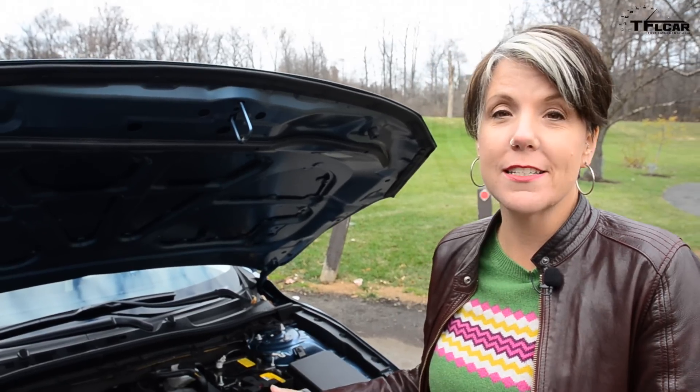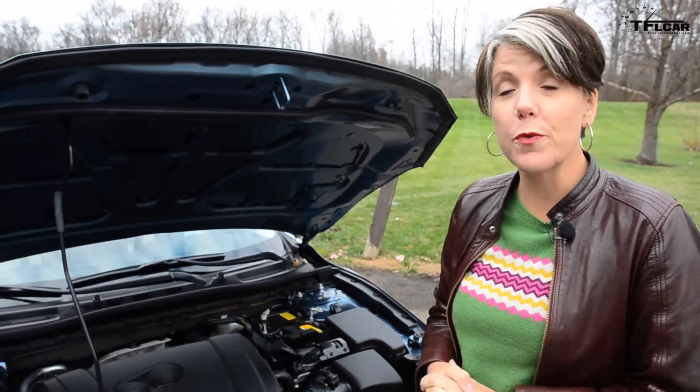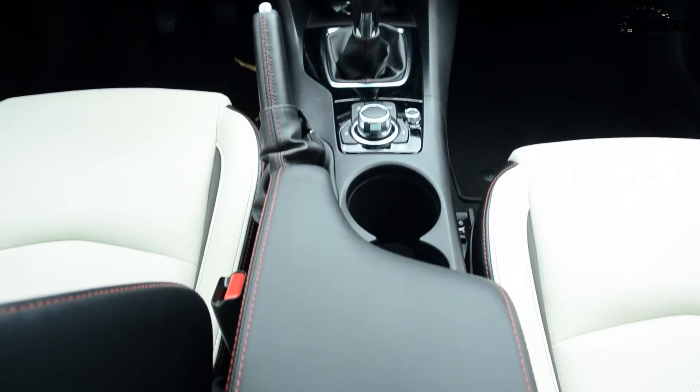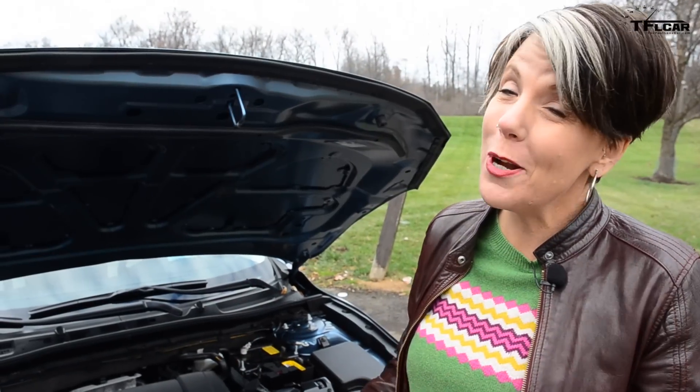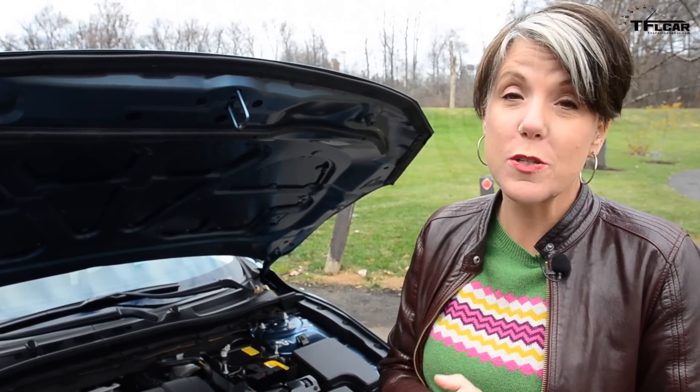Under the hood, Mazda has given us a 2.5-liter Skyactiv-G engine and it's good for 184 horsepower and 185 pound-feet of torque. Now power goes to the front wheels via a six-speed manual transmission. That's right, this is the top of the line model and I can still get a manual transmission. Although if you don't want to row your own gears, you can get a six-speed shiftable automatic with the sport mode.